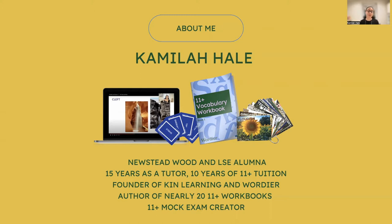I've spent 15 years as a tutor, around 10 or so years specialising in 11 plus tuition. I'm the founder of KinLearning and Wordia. KinLearning provides 11 plus tuition, and Wordia provides 11 plus vocabulary resources specifically. I've also authored nearly 20 11 plus workbooks and created a range of 11 plus mock exams.